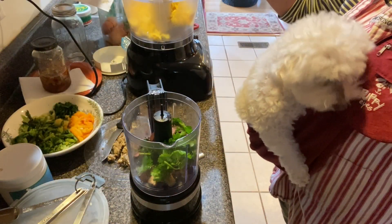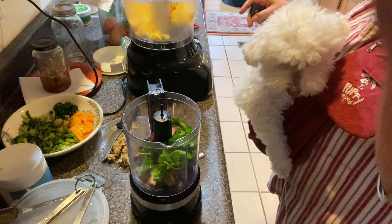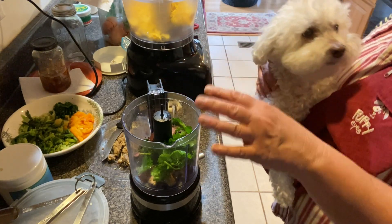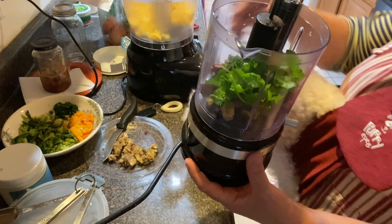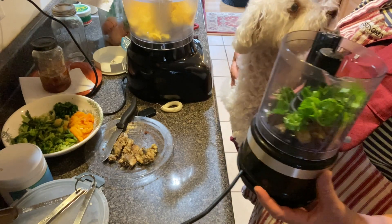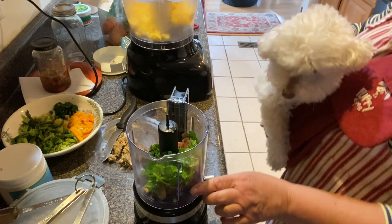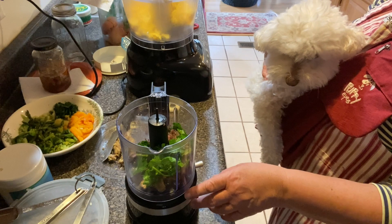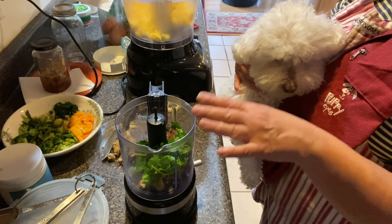So I have two food processors here — I have the big mama and I have the little baby. You don't have to use the little one, but I like to mix some of my stuff up in the little one. Compare it to Bella's head — I think it's like a four cup, maybe one or two cup. In here I have the beef heart.